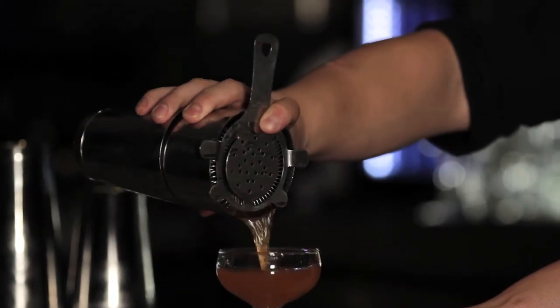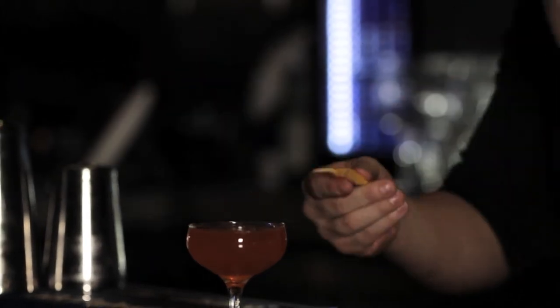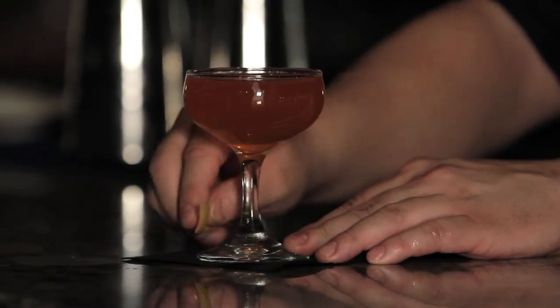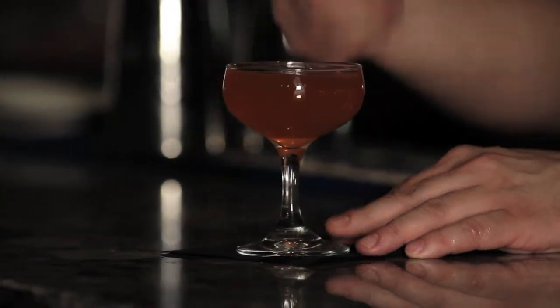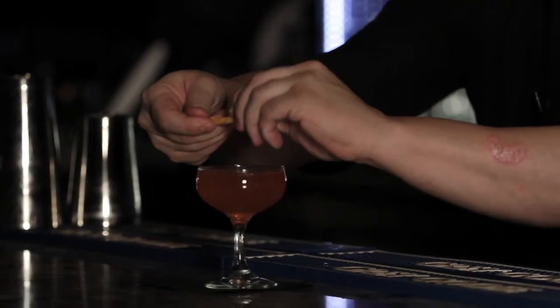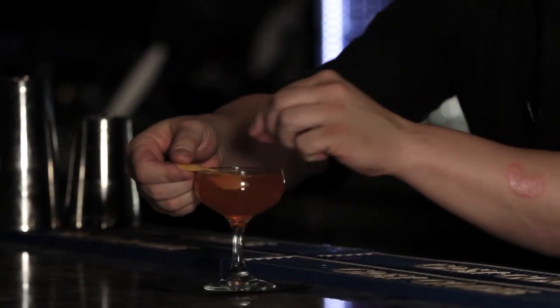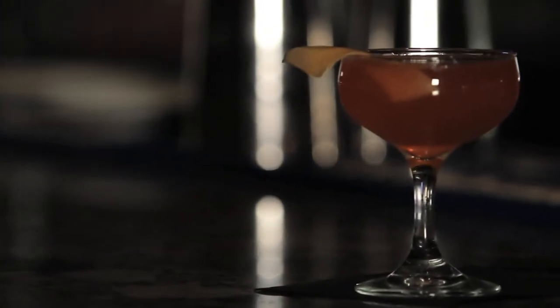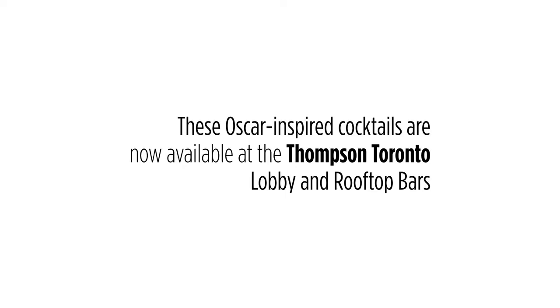Strain that into our glass, and then we're just going to garnish it with a zest of grapefruit. That's going to give that a little zest and give us that aromatic nose to our drink. It's also going to rub the stem, so that when you hold onto it, you get that lovely aroma filtering through the air. Give that a nice little twist — and you have the L'air de Panache from the Grand Budapest for our cocktail inspired by the Oscars.